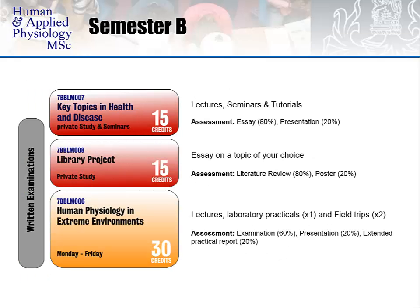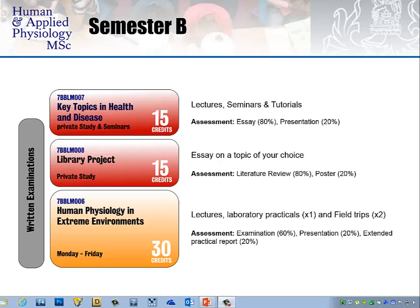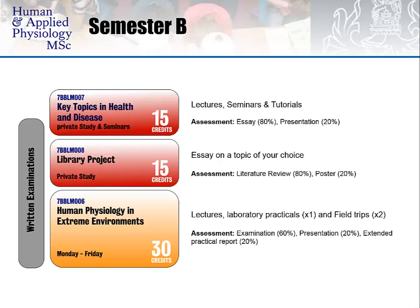Semester B starts in January with two three-hour written examinations for the skeletal muscle and cardiorespiratory modules, leading into three credit-bearing modules that last until April. Key Topics in Health and Disease consists of lectures, seminars and tutorials, assessed through an essay and a presentation. The library project is based on an essay of a topic of your choice in the context of human physiological research; the literature review is worth 80% of the marks, accompanied by a poster presentation worth 20%. Posters are often used in academia and industry to share information with a wider audience and is a useful skill to learn.